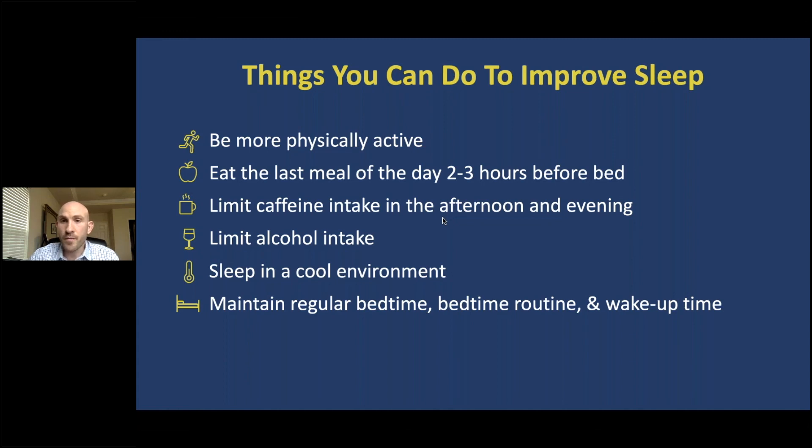We can also limit alcohol intake before bed, as alcohol is known to disrupt sleep and particularly to suppress REM sleep. Sleeping in a cool environment — by turning down the thermostat or pulling back some covers — can also help. And perhaps the most important thing we can do is maintain a regular bedtime and wake-up time, irrespective of whether it's a weeknight or a weekend. One way to do this is to establish a regular bedtime routine, winding down for about an hour before bed to prepare our minds and bodies for sleep.